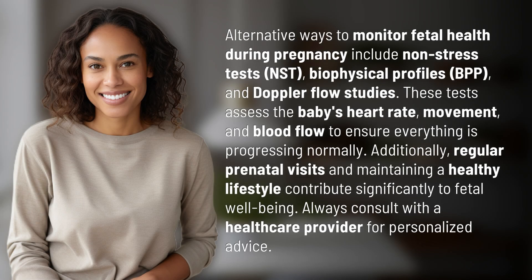Alternative ways to monitor fetal health during pregnancy include non-stress tests (NST), biophysical profiles (BPP), and Doppler flow studies.